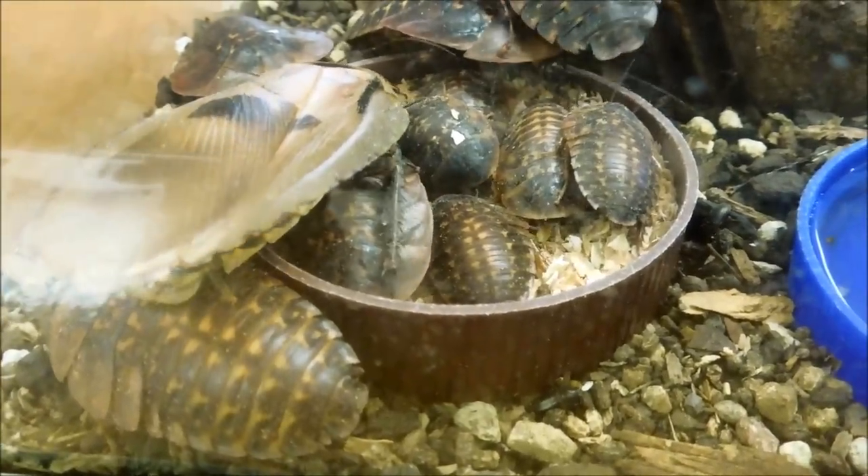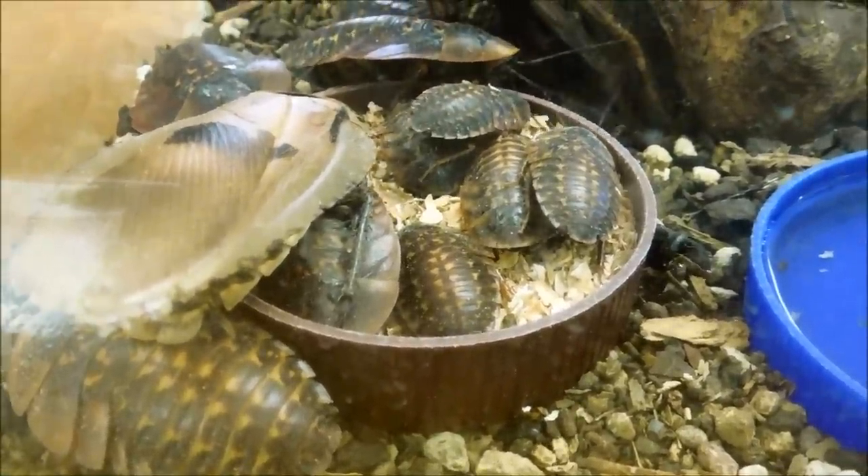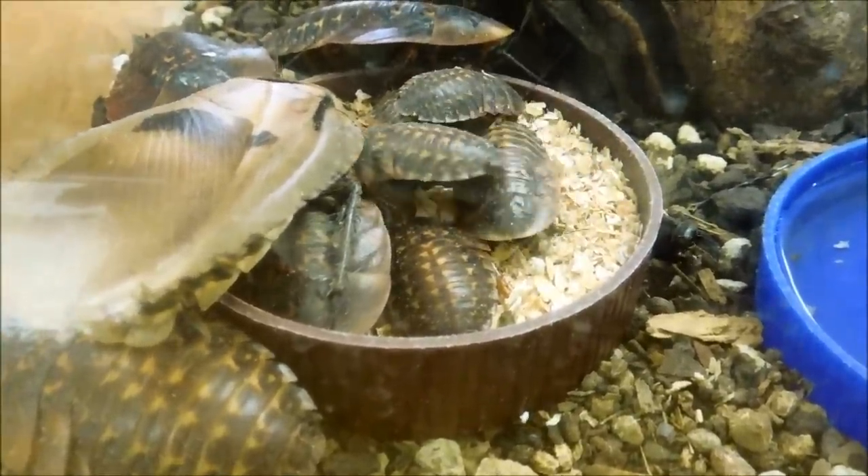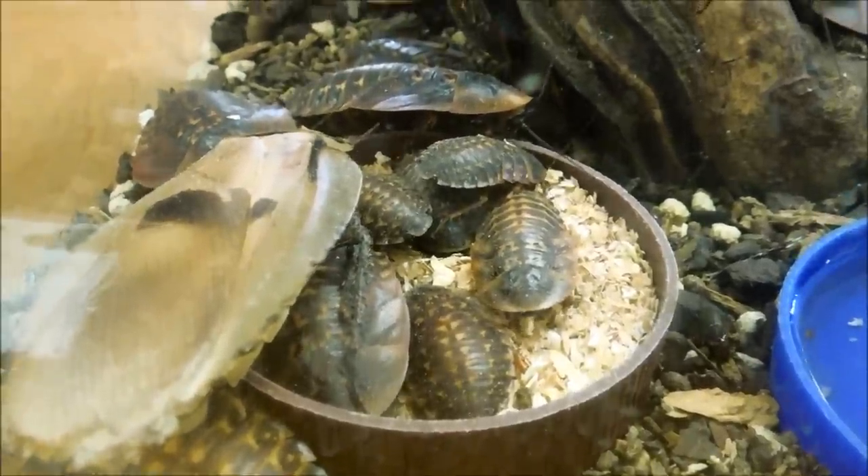Here you can see the food dish, and you see mostly juveniles, or sub-adults as they call them. Cockroaches, like all other insects, undergo different instars — they molt, or the more scientific term is ecdysis.